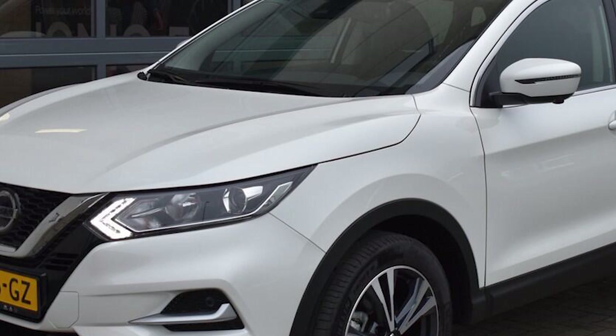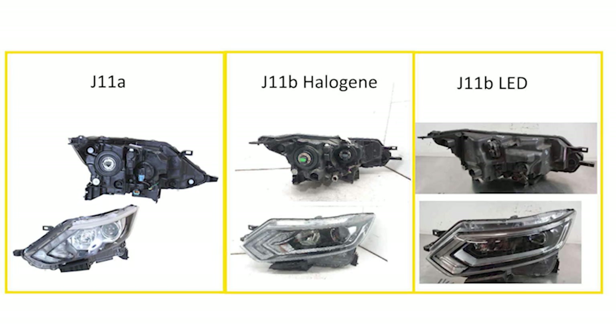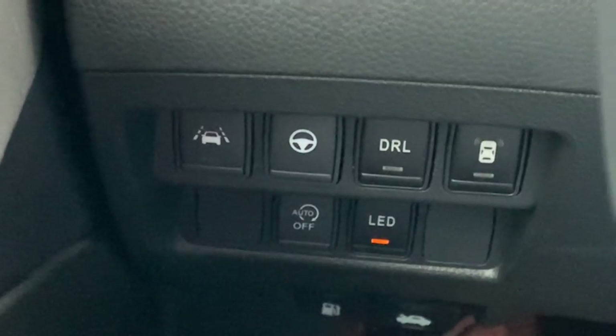The LED headlight unit has the DRL light running all over the top. The halogen headlight units don't have this and only have the smaller daytime running lights. Can you simply swap the halogen headlight unit for an LED unit? The answer is no — there are different connections and the electronics are quite different. On the halogen headlight you have a small adjustment lever to manually set the level of the headlights.